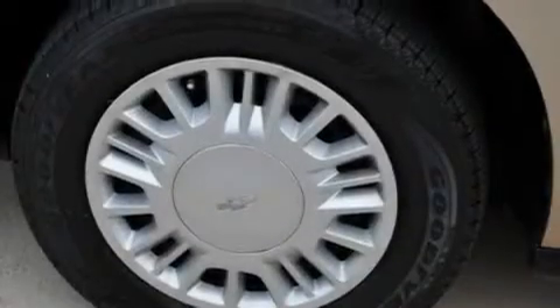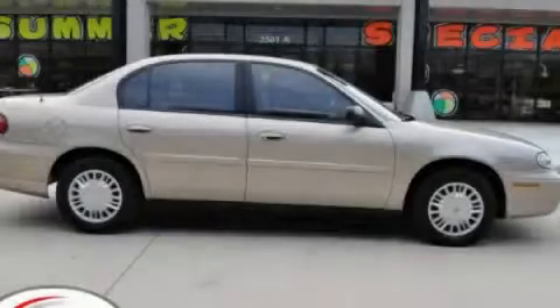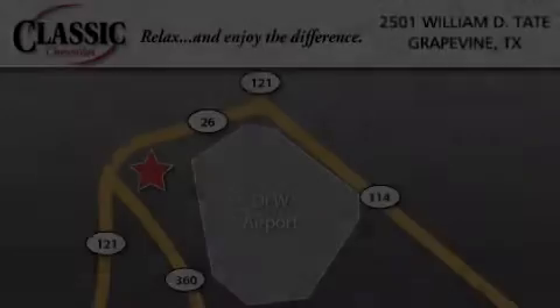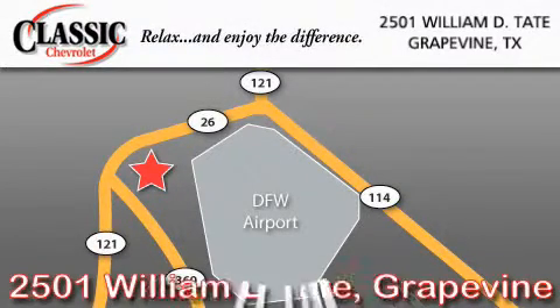Your buying experience should be simple and enjoyable. Let us do the hard work — contact us today. Classic Chevrolet is located at 2501 William D. Tate in Grapevine. Our goal is to exceed all of your expectations to ensure that you'll return for future visits.